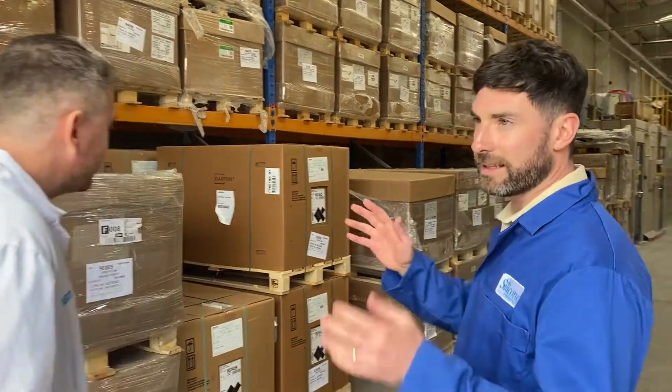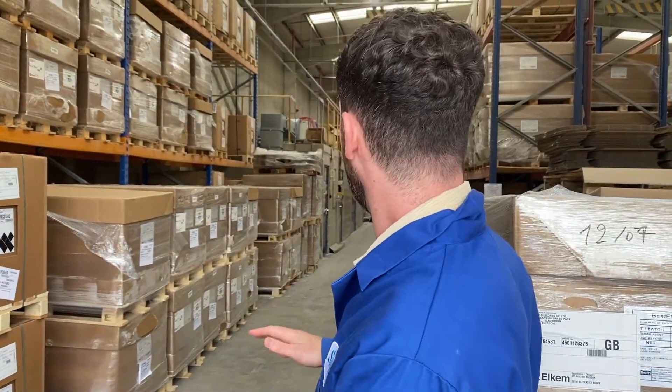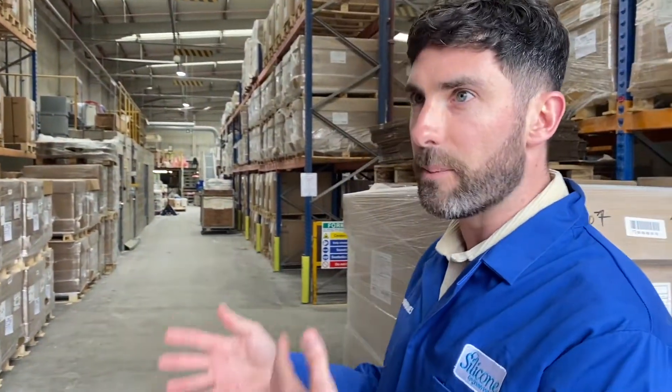So what have we got here? Basically this is the start of the process — this is where all our material comes in, all the silica, and we then transfer it down to the mill room, which we'll go to in a second, where things get mixed, kitted and mixed, into what we then call compound.